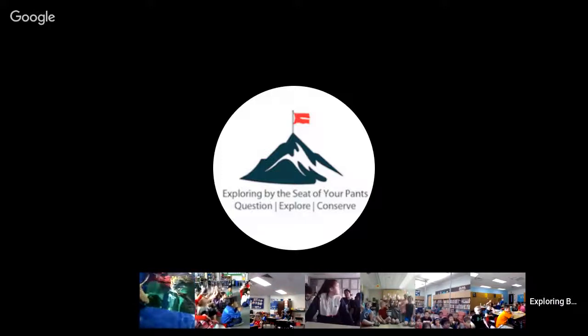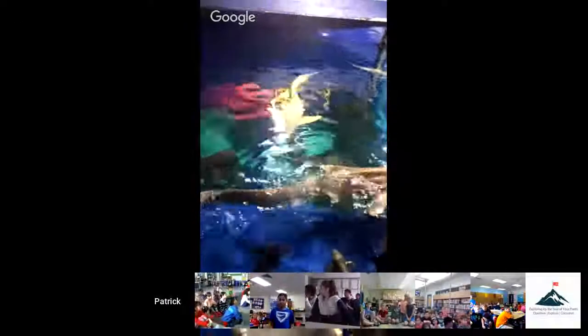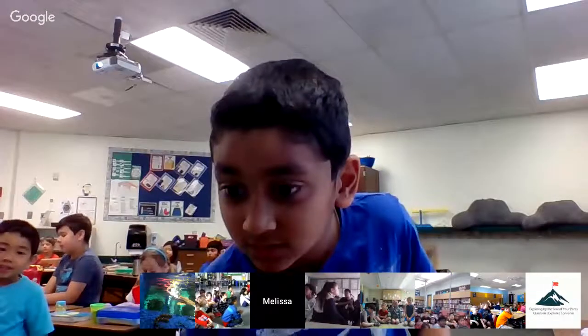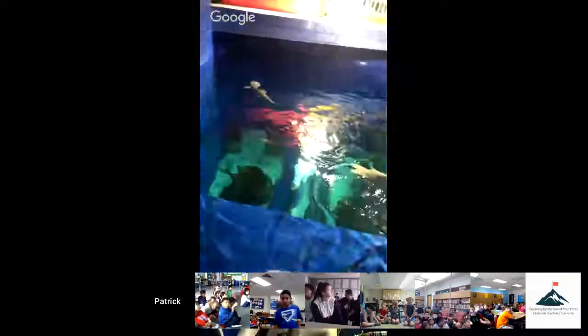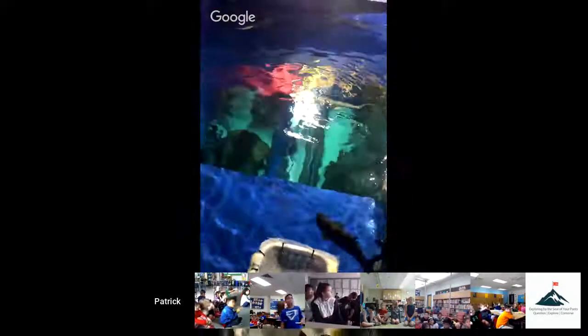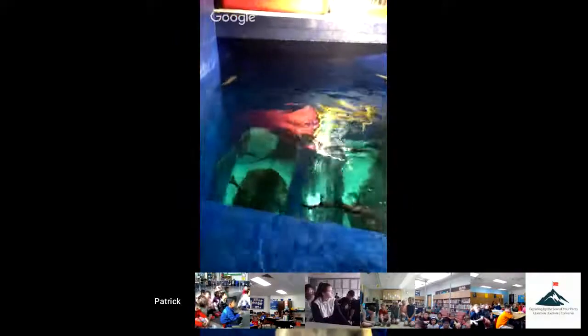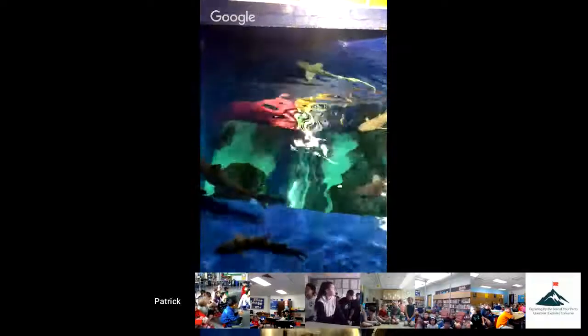Mrs. Kerr's class is waving — how many zebra sharks are left in the wild? It's hard to say — a few thousand for sure, but it's hard to give an exact number. We do know that based on numbers in the past, the population has gone down significantly.